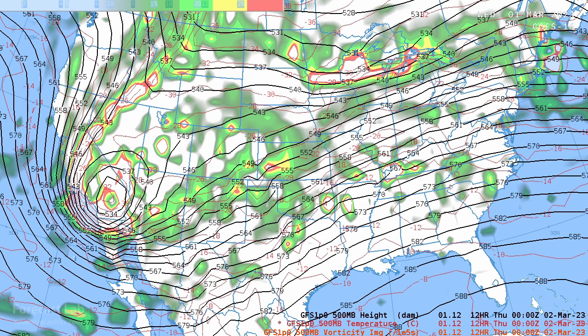Welcome once again to Forecast Lab, the program for those who want just a little bit extra. If you prefer the fancy graphics, there are other channels on YouTube for that. But here we use actual graphics used by weather service forecasters. This is the AWIPS system, used at 122 weather offices around the country.